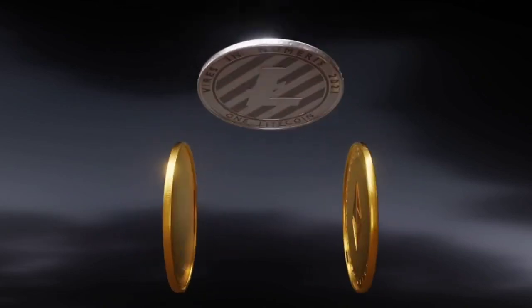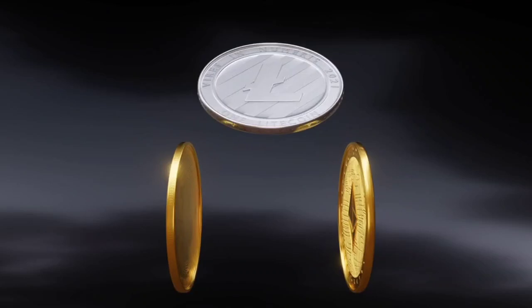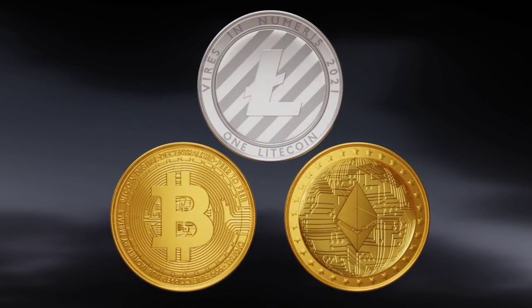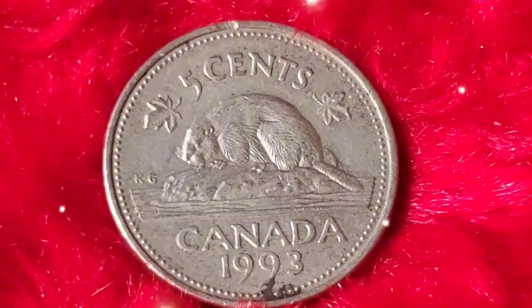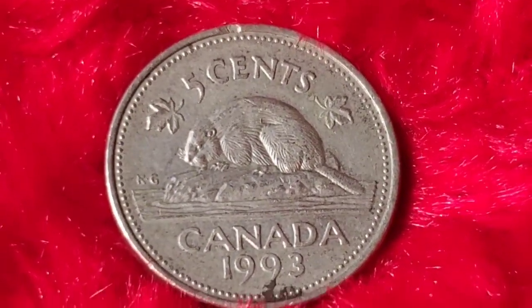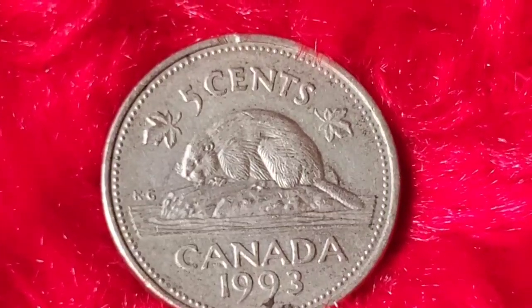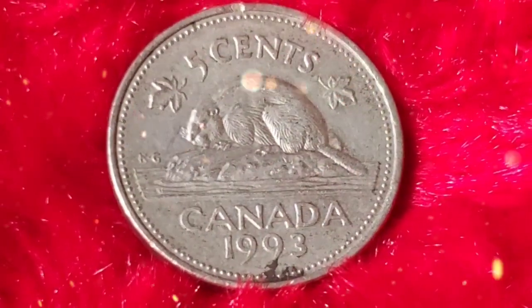Welcome back to Millionaire Coins. Today we're diving deep into one of Canada's most iconic coins, the 1993 Canadian 5-cent coin. Whether you're a seasoned coin collector or just starting out, you'll want to stick around as we uncover the history, rarity, recent auction results, and the possibility of it being worth millions.